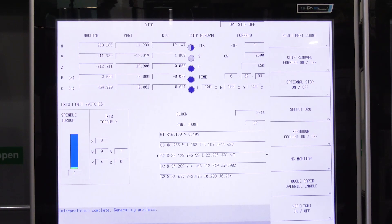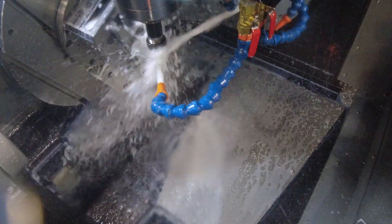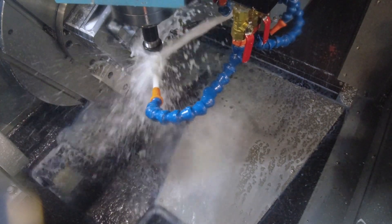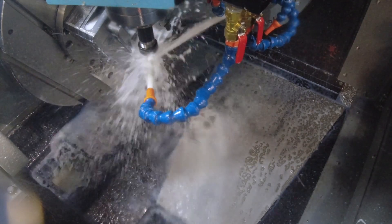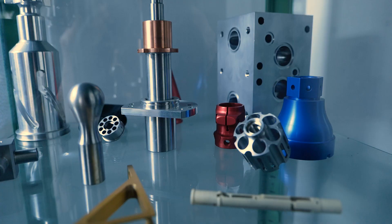Interestingly, you mentioned off camera that your cycle times have actually got longer on this machine compared to the old process. Yes, but we're cutting down massively on setup times and eliminating potential errors in jigging, fixturing, and multiple operations. We may be five to ten minutes longer overall, but that's because we're doing all the deburring and finishing on the machine itself — so the job comes off completely finished.